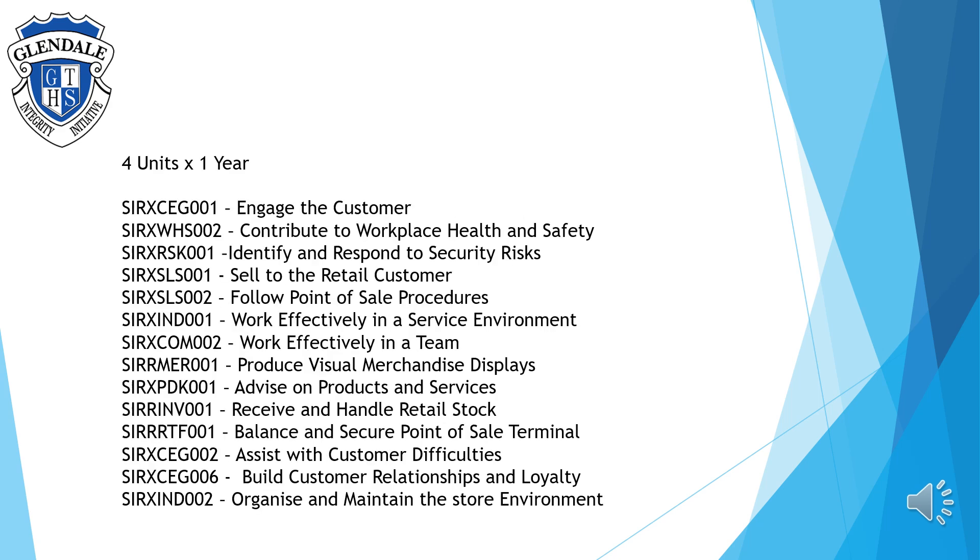Retail Services is a four-unit over one-year course, which means students complete the qualification in their Year 11 or Year 12 studies.